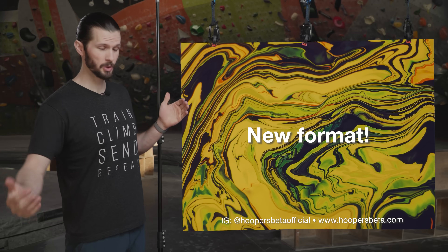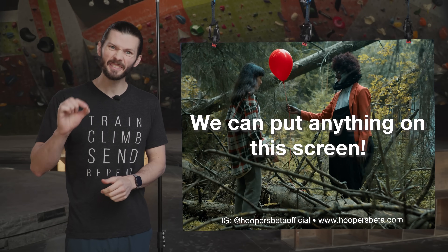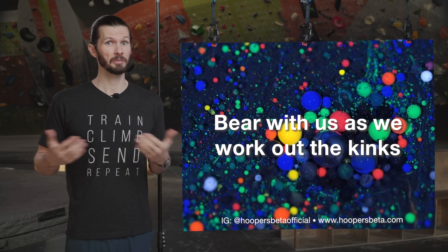In case you haven't noticed, we're trying out a new format today with the hopes of delivering the information in an even clearer style, so let us know what you think.